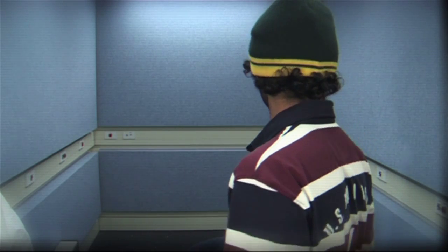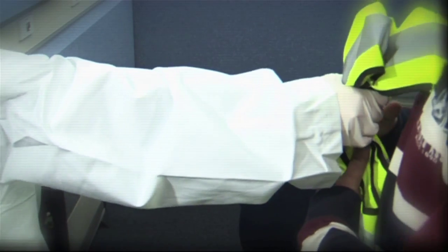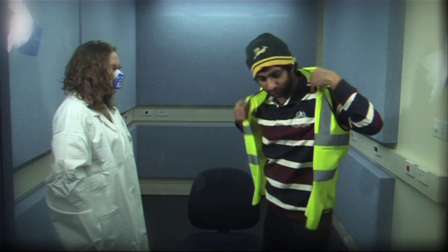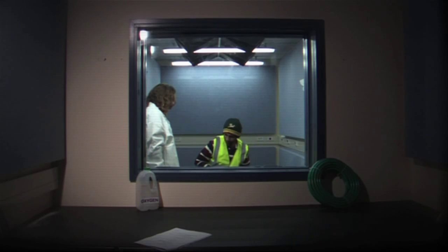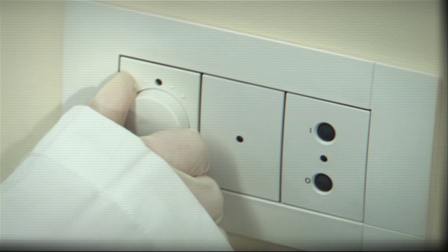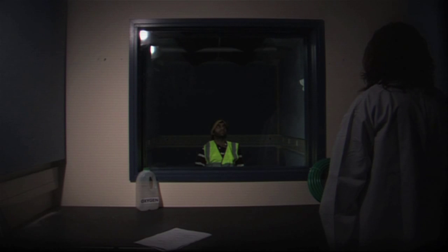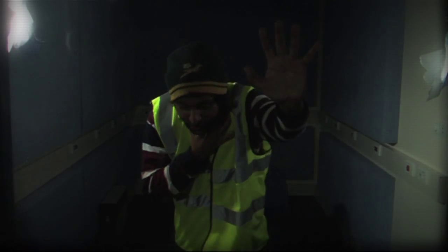This is Sinjin Smeghorn, a research student from the Gaseous Emissions Laboratory at the University of St. Smeagol. He has volunteered to be locked into this airtight chamber for the duration of the experiment. Safety equipment is issued and the experiment can begin. The oxygen is removed from the chamber. Watch closely what happens. Our volunteer is completely unable to breathe.